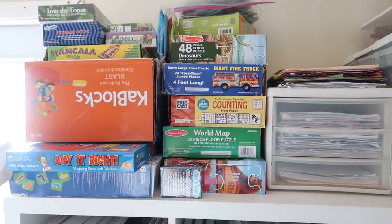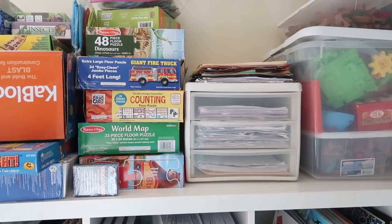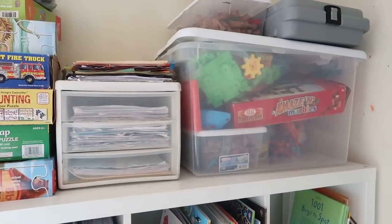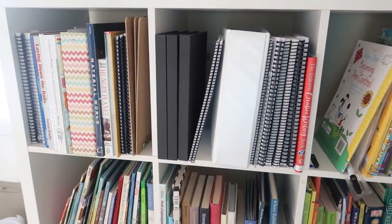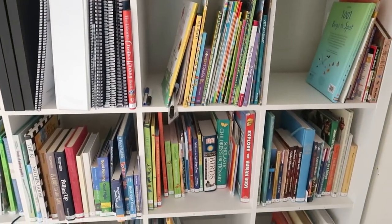Over in this area I keep most of our learning toys and puzzles. What you see right there is the filing system I use for keeping, storing, and preparing work. We also have a bin for all of their STEM-type toys — so any building toys and things along those lines are up in that bin.